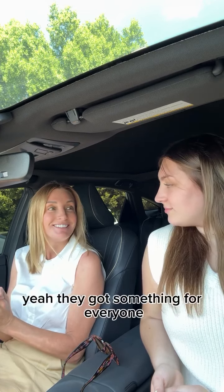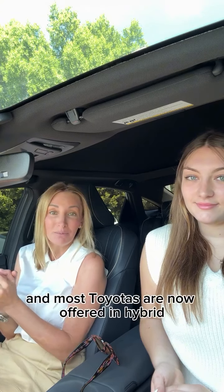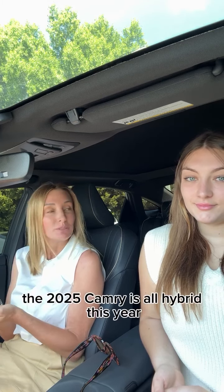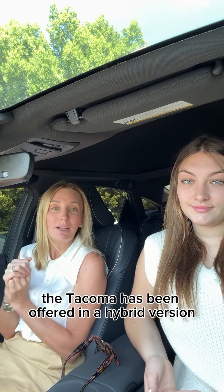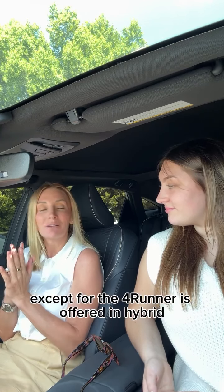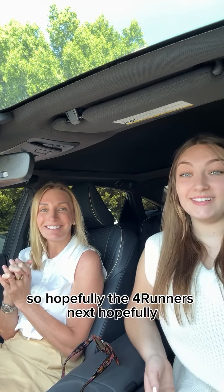They've got something for everyone, which is great. Most Toyotas are now offered in hybrid, and some models are offered only in hybrid. For example, the 2025 Camry is all hybrid this year, the Sienna is only offered in hybrid, and this is the first year ever the Tacoma has been offered in a hybrid version. Currently, everything on the lot except the 4Runner is offered in hybrid — so hopefully the 4Runner is next!